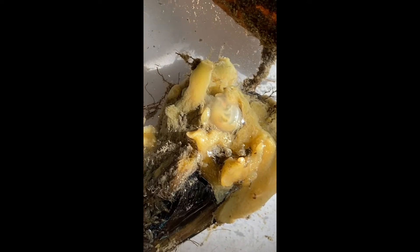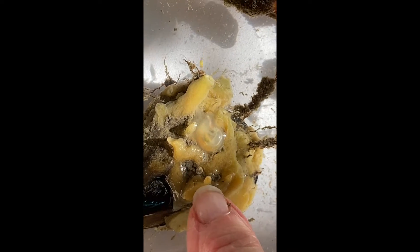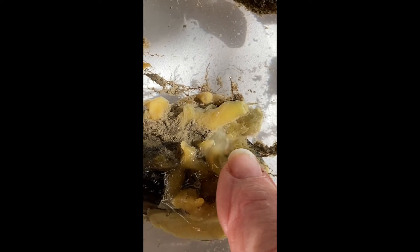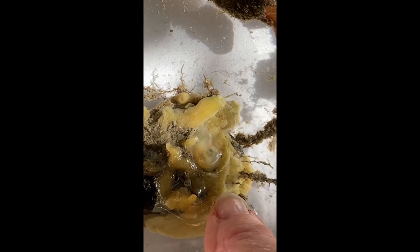You might remember that when we were sampling, we were talking about how to tell the difference between a sponge and a tunicate — besides what it looks like. One of the things you can do is just feel it with your finger. You can touch all these things; there's nothing poisonous, nothing's gonna bite you, nothing's gonna stick to you or hurt you. If you touch the sponge you feel those little spicules sticking out, and then compare how it feels when you touch the tunicate, which is very soft and a little bit like jello. You can definitely tell the difference even if they have the same color.